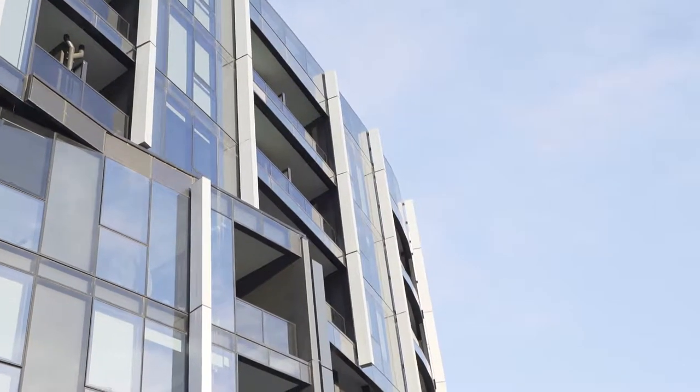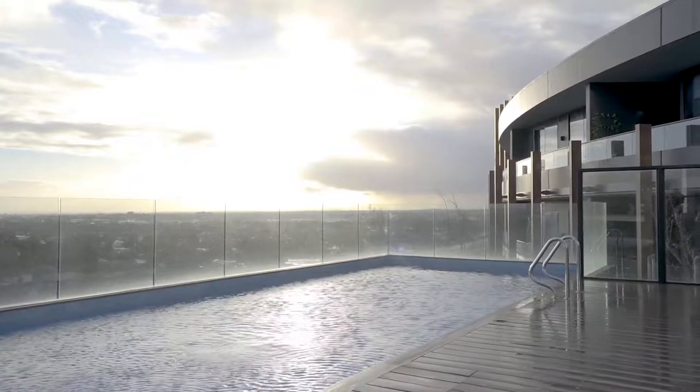Wow, what an apartment. But how about these views behind me? Absolutely breathtaking. Each and every morning coming out here, taking a look at the view and going for a morning swim in the pool — it doesn't get better than that.